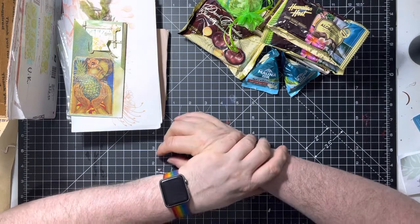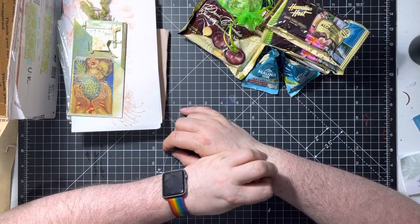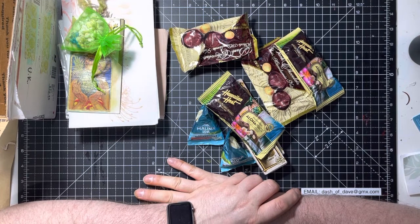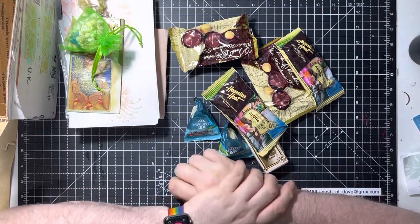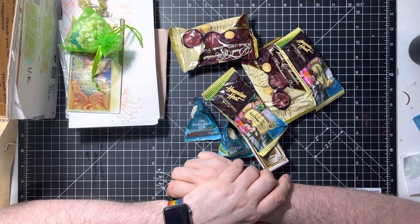Hi everyone, it's Dash Dave here and I'm back for another crafty video, but this time I've got some happy mail. A while ago I had a 750 subscriber draw and Lani won — Lani Wright from Honolulu. She won and I sent her her mini journal, and she sent me a happy mail and I wasn't expecting it.